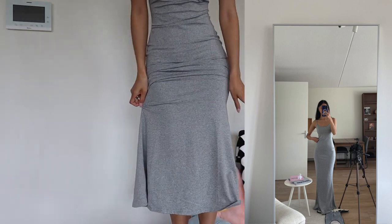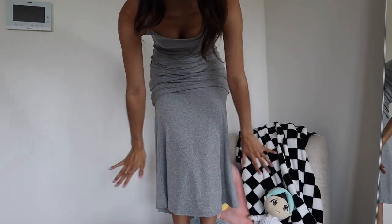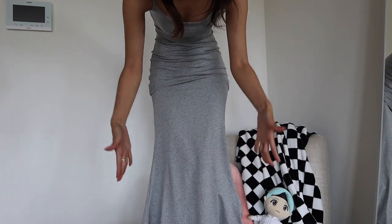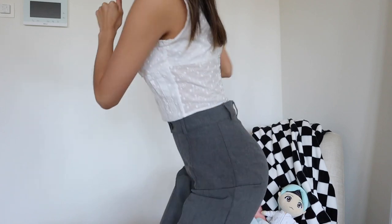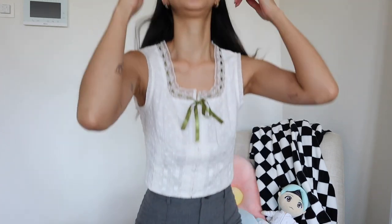It goes all the way to the bottom but it flares out like this — it has a little flared pattern at the hem so it doesn't go fully fitted to the floor, which makes it easy to still move around. I actually wore this top out yesterday for my dinner date.